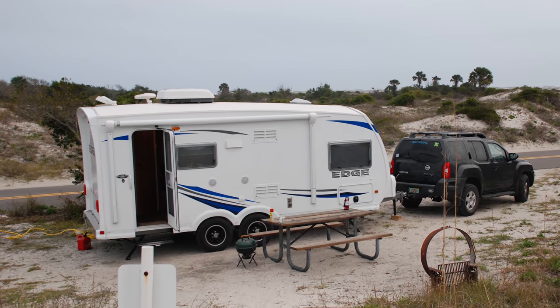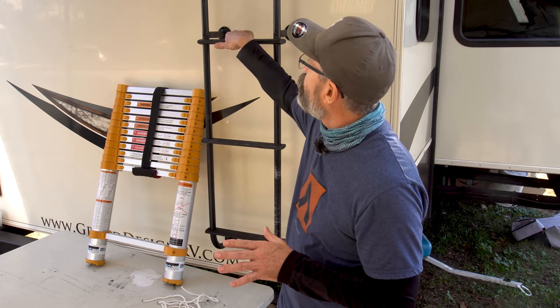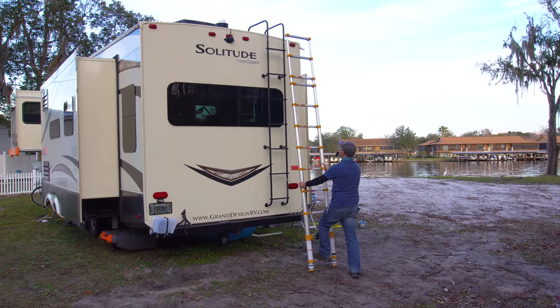Many RVs don't even come with ladders, like our first travel trailer and our Class B Travato. In this video, I'm going to show how we use a telescoping ladder to make going up and down the roof a lot safer, and how we use it in conjunction with the RV ladder.